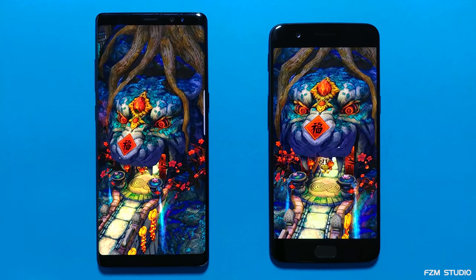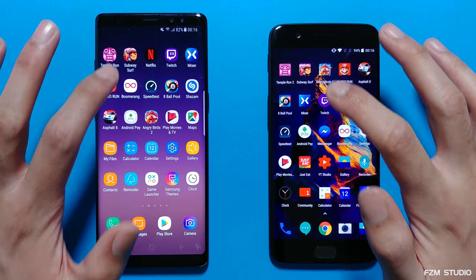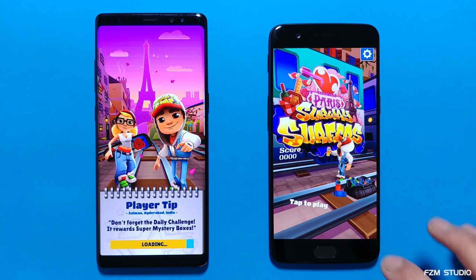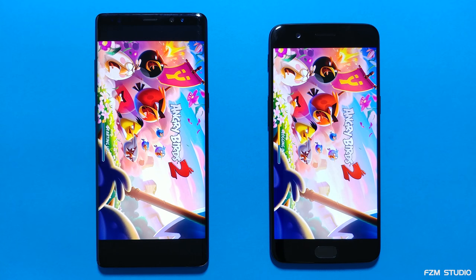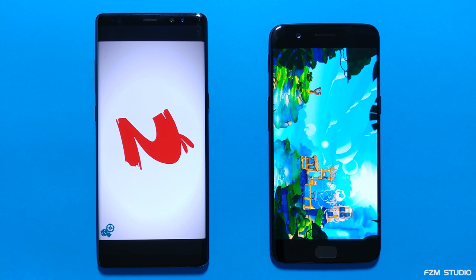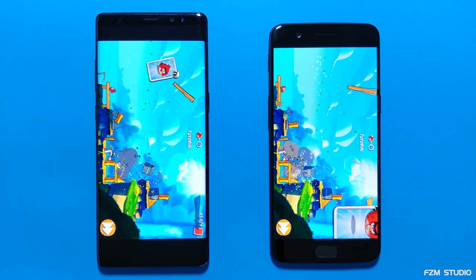You can see the difference already, and the OnePlus 5 is good to go. Let's just get the game running and we'll come back to it. Subway Surf — again, really fast times, no messing about with the OnePlus 5. And that is very quick. I'm just going to get the game warmed up a little bit and we'll come back to it later on.